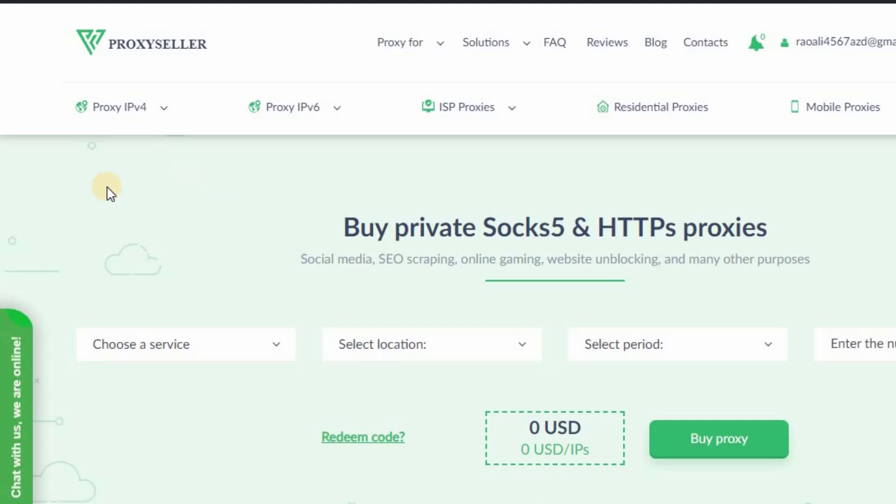Just for your information, if you want to do multi-accounting — like for Amazon accounts, eBay accounts, or any other accounts — then you can go with IPv4 and IPv6. If you want to work on RPM or CPM, then you can go with residential proxies. Mobile proxies and ISP proxies are also available on this platform.